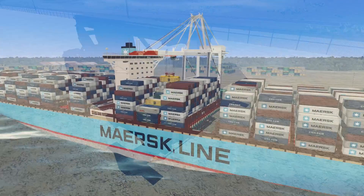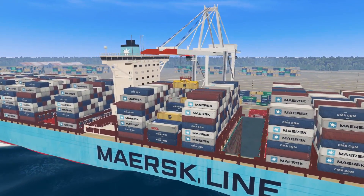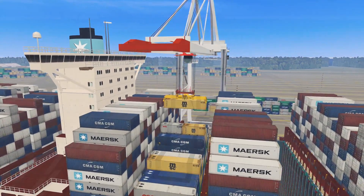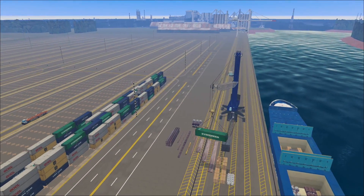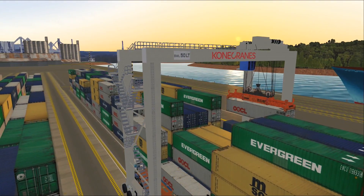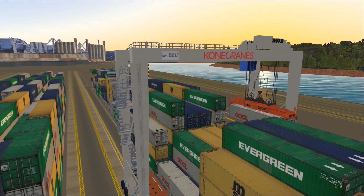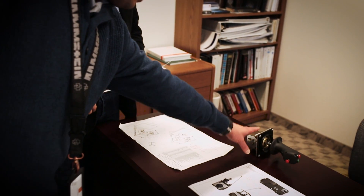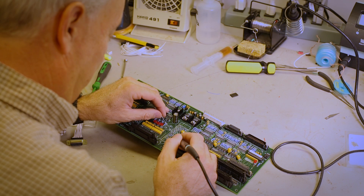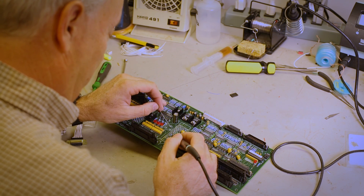For the port market, GlobalSim has created simulators for a variety of cranes such as ship-to-shore gantry cranes, mobile harbor cranes for containers or bulk materials, rubber-tired gantry cranes, straddle carriers, and other equipment. GlobalSim can provide generic simulators or customize the equipment model and controls to match a specific manufacturer.